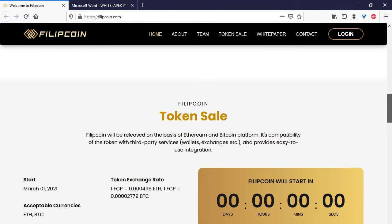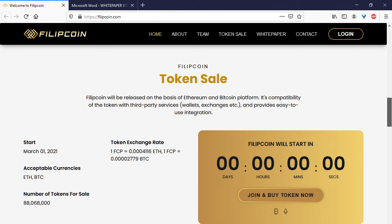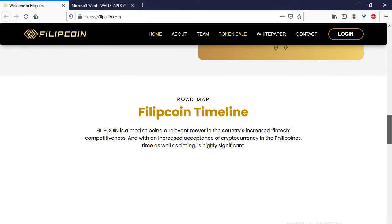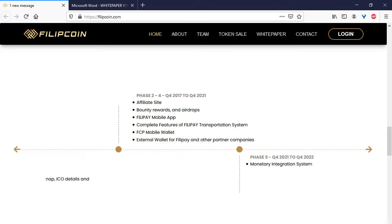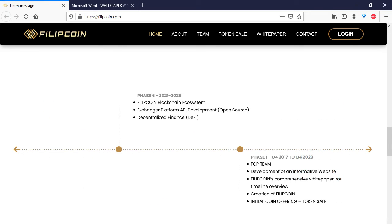We can see information about the token sale. The token sale starts on the first of March. Accepted cryptocurrencies are Ether and BTC, and the number of tokens for sale is about 88 million tokens.